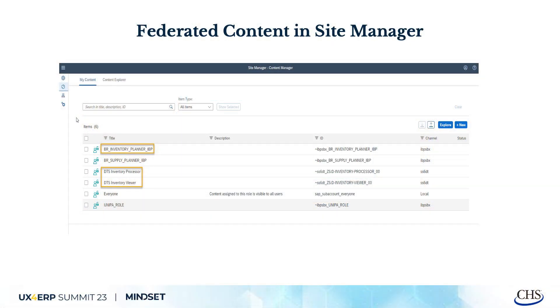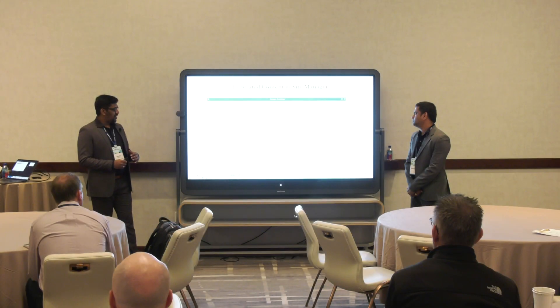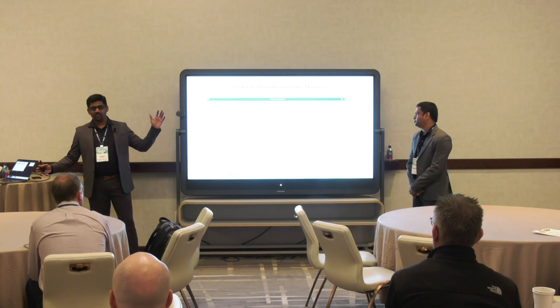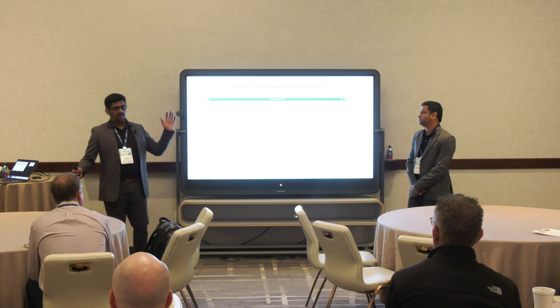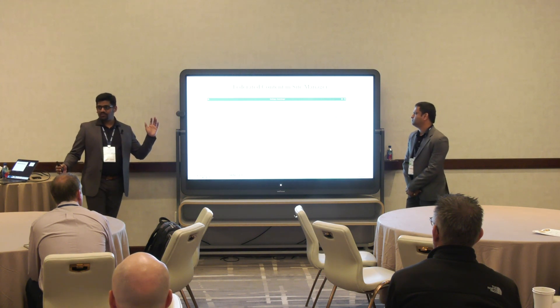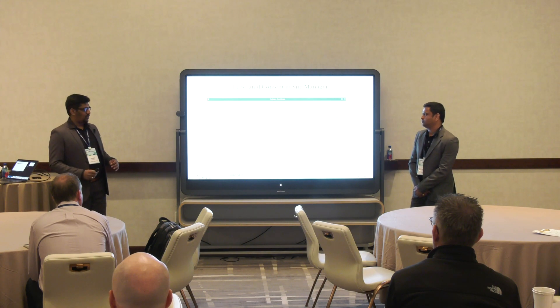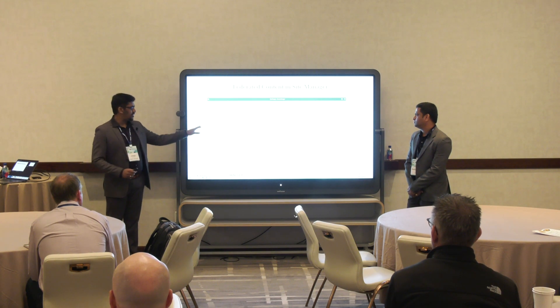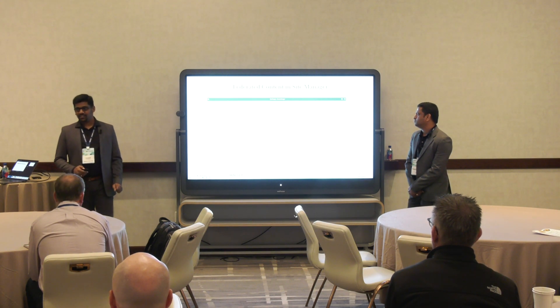Once the role appears in BTP, you assign it based on the user — for example, this person is an inventory planner, so assign only that role to that specific user. We don't want to assign all SAP business roles and flood the launchpad with Fiori applications. Instead, if an inventory planner needs just three tiles — assign one single role, and he's good to go.